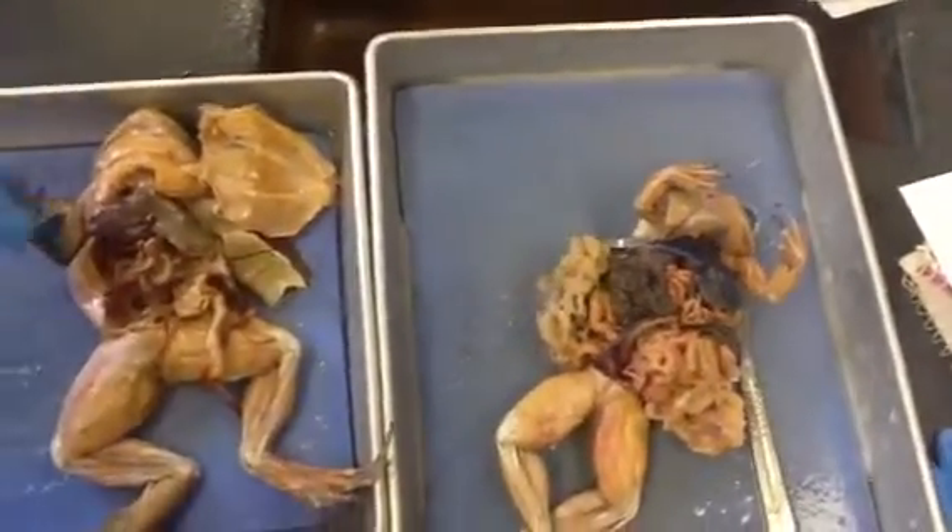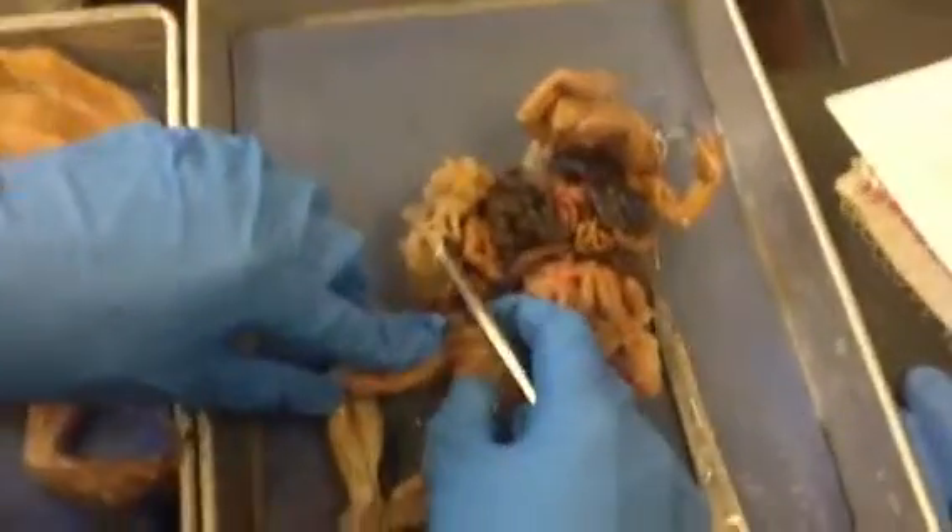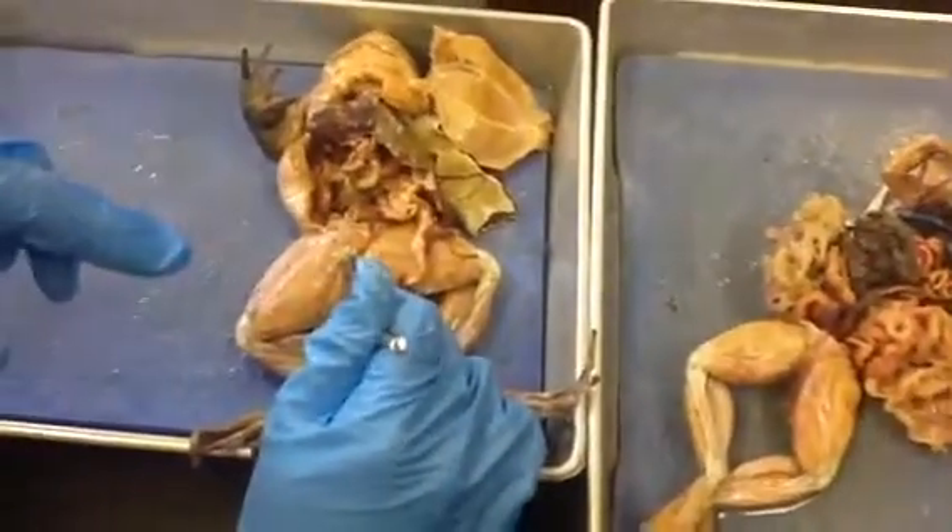Next, you have the cloaca, all the way back down here. It's essentially the meeting place of the urinary and digestive systems — the whole area.